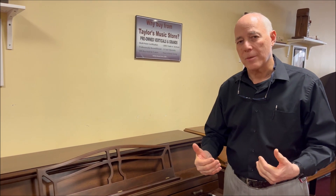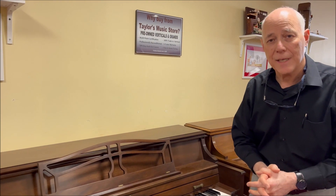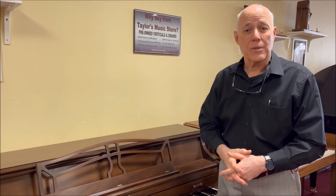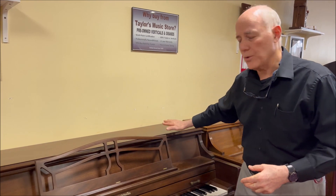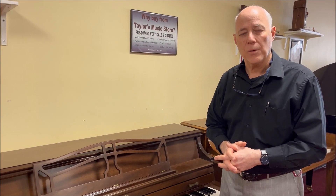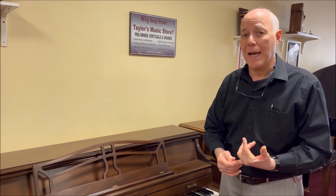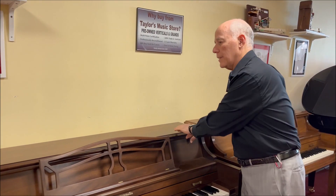Baldwin is a famous American brand, and they sold more pianos in the United States in the last hundred years than any other brand. They had two series — we would call this a console-sized piano, it's 40 inches tall. They had two series of console pianos back in the day, and they called their better series the Acrosonics. This is an Acrosonic — we can tell by looking at the inside.